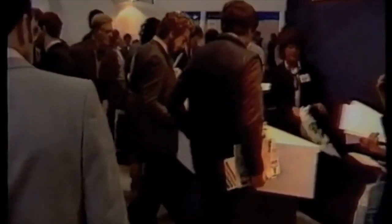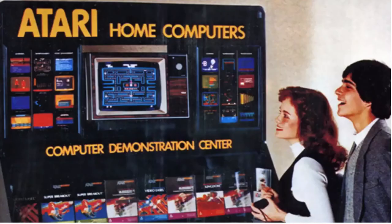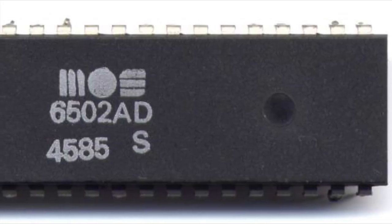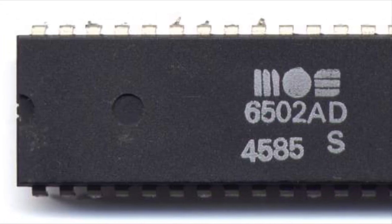Despite IBM employing over 340,000 staff in 1980, Bill was given a team of just 12 staff to develop the personal computer, or simply PC as it became known in time. So the Skunk Works began in earnest. One of the early options was to acquire Atari and base their new machine on the Atari 800 computer. The 800 shipped in late 1979 and used the MOS Technologies 6502 processor, an 8-bit CPU. Acquiring an outside company such as Atari was a move that was practically unheard of in IBM history, and it was hardly a surprise that IBM executives rejected the idea.